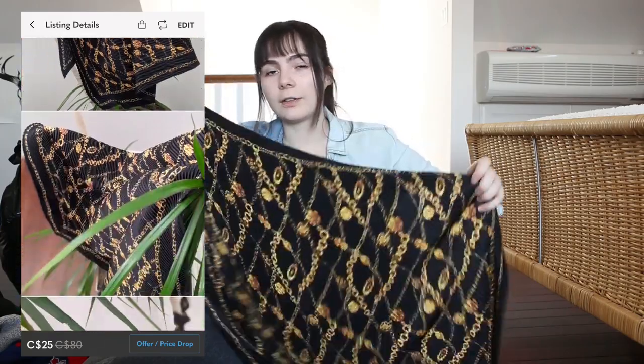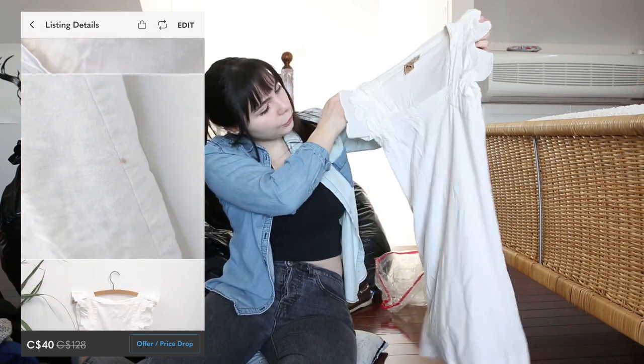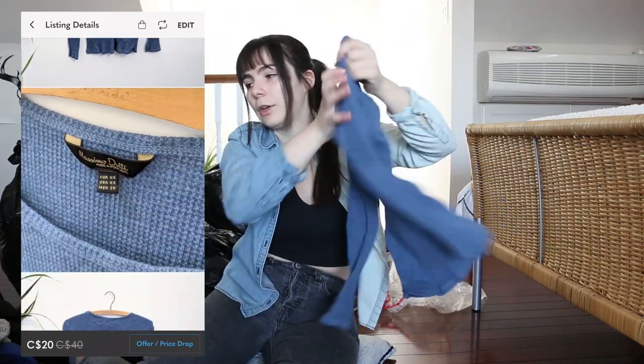This is another scarf — it doesn't have a tag, but it feels similar to the other one, so I'm thinking it's also 100% silk. That is really pretty. There are a lot of basic, kind of plain tops. I always look immediately at the tag just to see what the brand is, because that tells you a lot about the value of the item. This is quite cute — it's from French Connection. I don't know if it's a shirt or a dress, but if it's a dress, that's really cute. This is just a little waffle blue top.